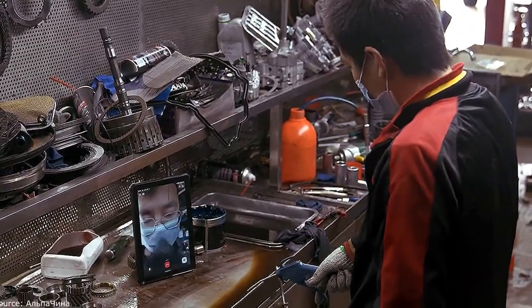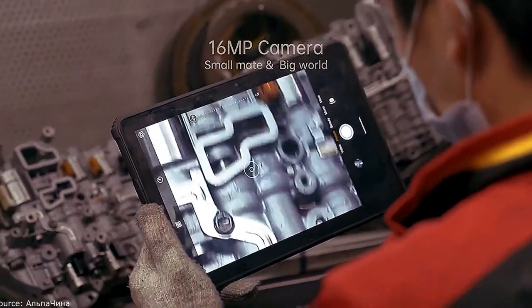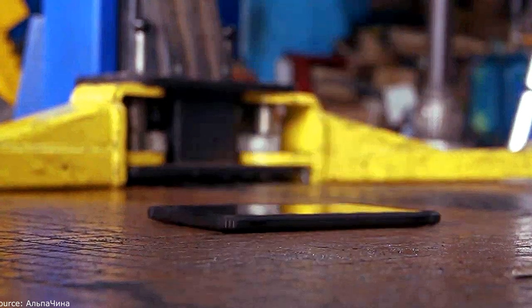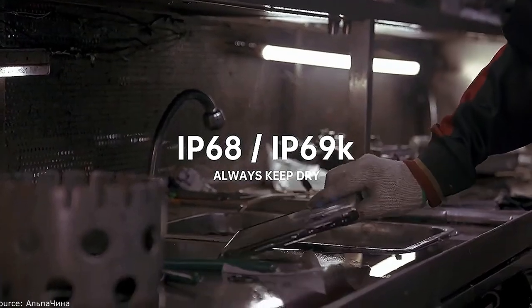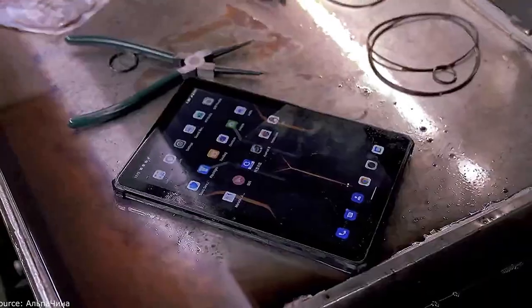The operation of the device is controlled by the Android 11 operating system. The 4G tablet provides stable communication for standard operators, supports Wi-Fi and Bluetooth modes, and the presence of a USB input — which today many developers consider an excessive option — is also great. Support for microSD memory cards, which can be expanded if necessary, should also be noted.